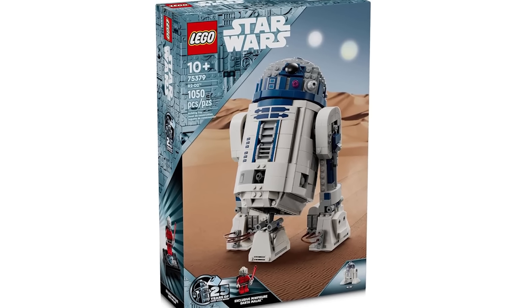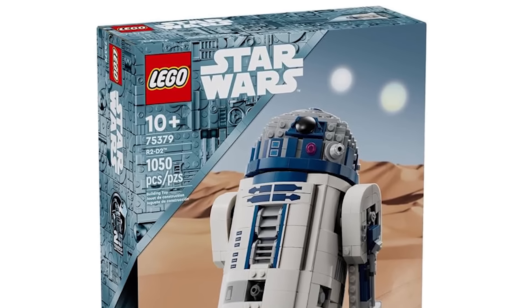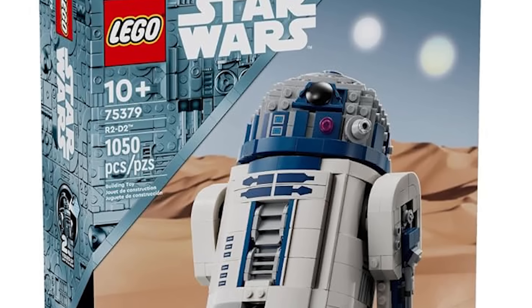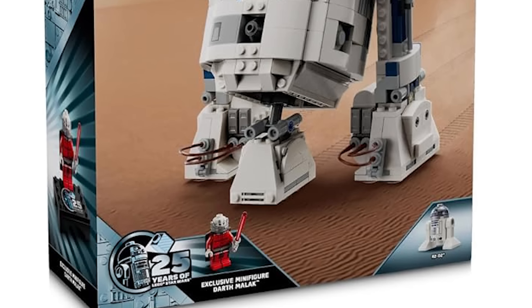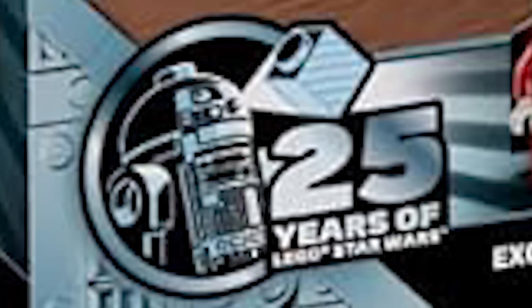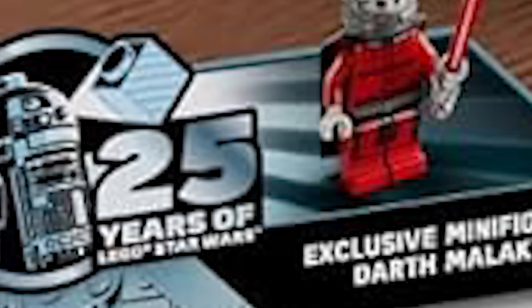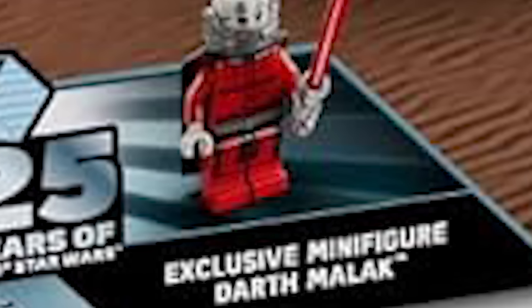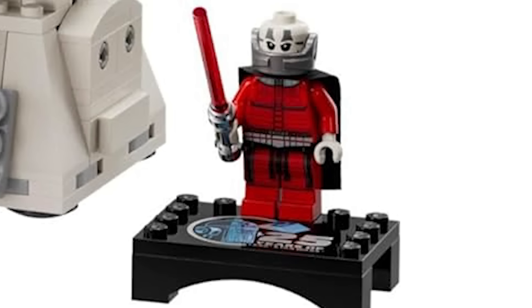I'm really excited for one part of this set. First, the branding — it's silvery with a blue-silver look and the packaging looks really nice. I love the little symbol down below with R2-D2 next to the 25 Years of LEGO Star Wars logo, and he's projecting a 1x1 brick. It makes sense for R2 to get his own set. And then on the right it says exclusive minifigure: Darth Malek — which is really awesome.